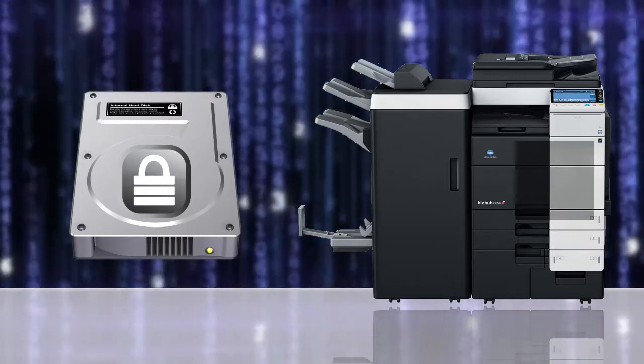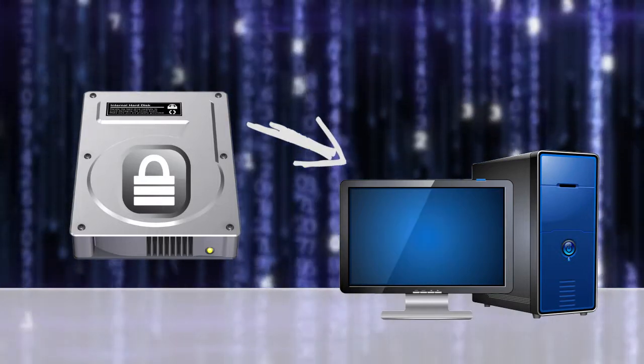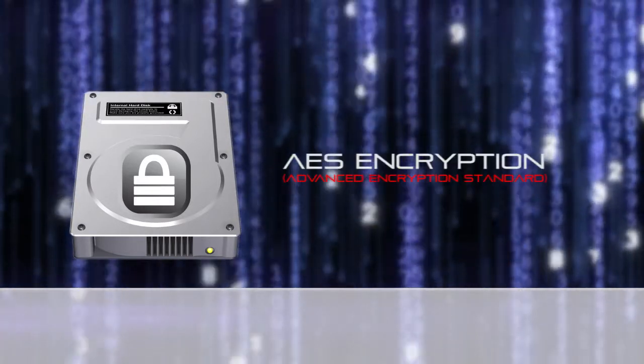Even if the hard disk is physically removed from the MFP and set in a PC, access without the password is impossible. The data is encrypted with AES and cannot be decrypted without the encryption key.